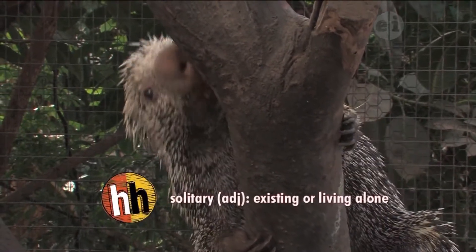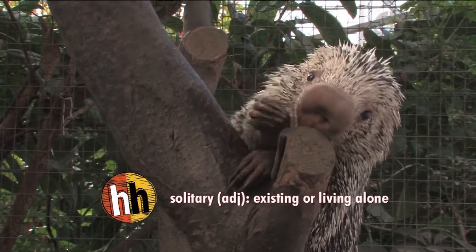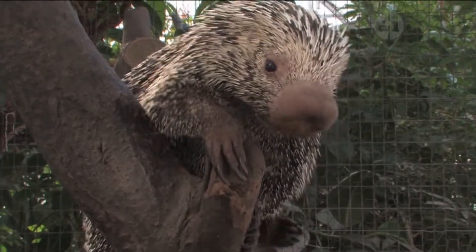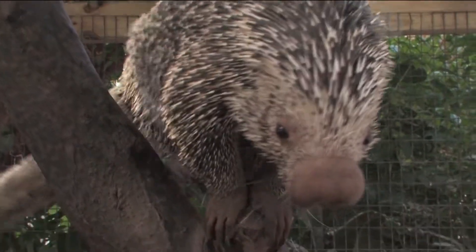Porcupines in the wild are usually solitary, which means they live by themselves, or they might live in male-female pairs. The two prehensile-tailed porcupines we have at this zoo are a male and a female. The male's name is Henry, and the female's name is Zoe.